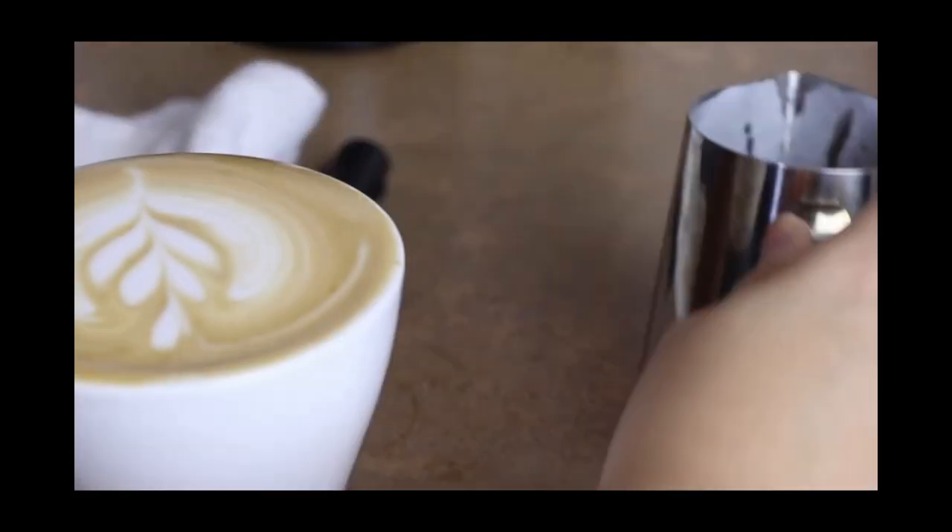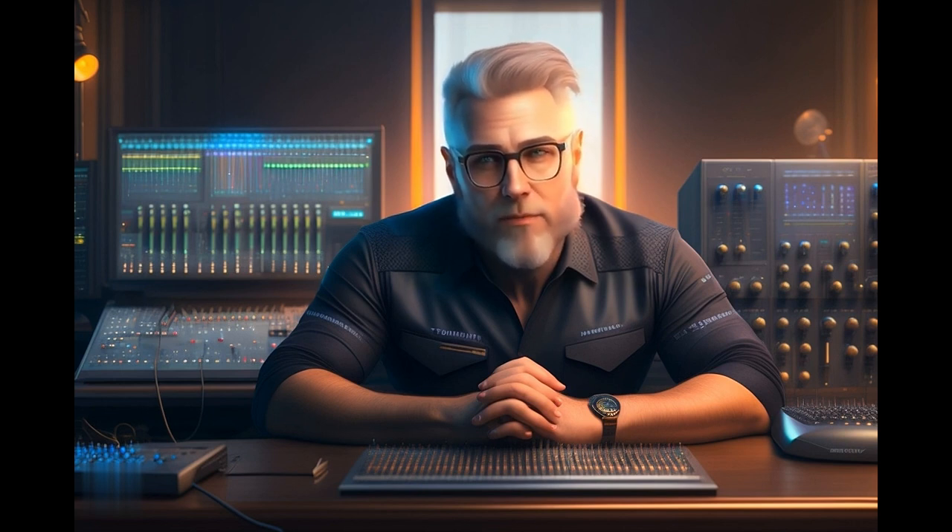So go ahead, indulge in your caffeine addiction and get yourself one of these amazing machines. Until then, goodbye, take care, enjoy your life, and we'll meet in the next video. And remember — spend right, not tight.